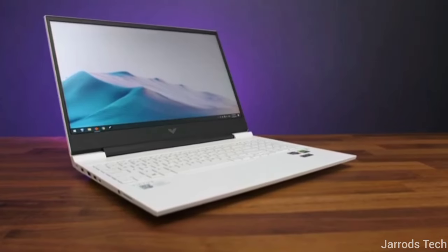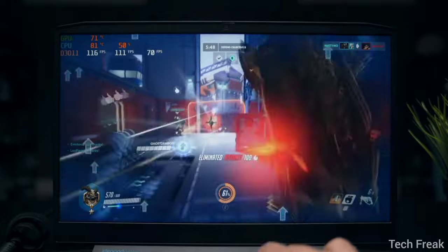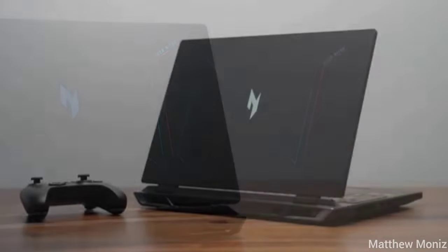Hello guys. In this video, we have covered budget gaming laptops under $600 with benchmarks, and later we will discuss which one to avoid at this budget, as even though we have limited choices, you must consider the right gaming laptop at $600 in 2024.